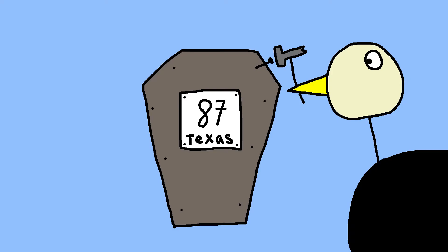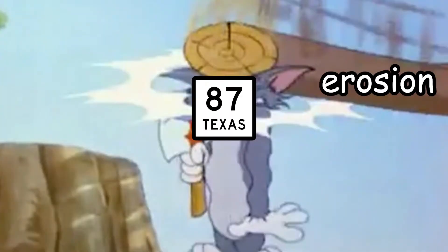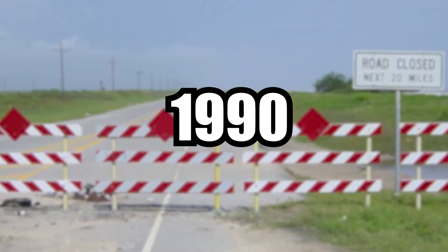But Mother Nature wasn't finished yet. The true nail in the coffin for the route was Hurricane Jerry, which caused even more erosion on top of the erosion that was already there thanks to Hurricane Allen. The affected portion of the route was closed in 1990 and has remained so ever since.